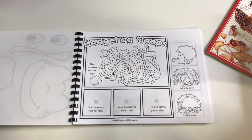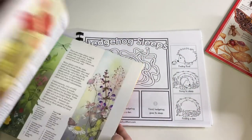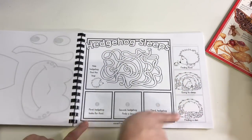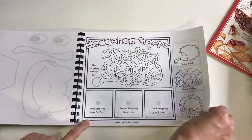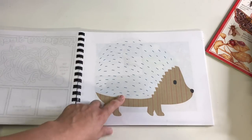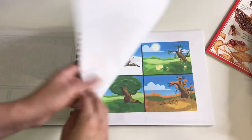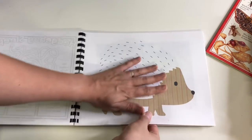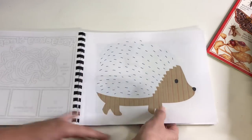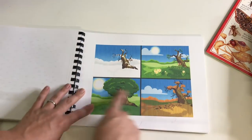Then we move into Hedgehog Sleeps, where we can read from The Earth Calendar book again since it touches on that as well. The hedgehog activity is just a little sorting activity from preschoolmom.com and then she gets to create a little hedgehog craft — I think it's a poking activity where she pokes from the back side to make it look prickly with texture. I found that one on Pinterest.